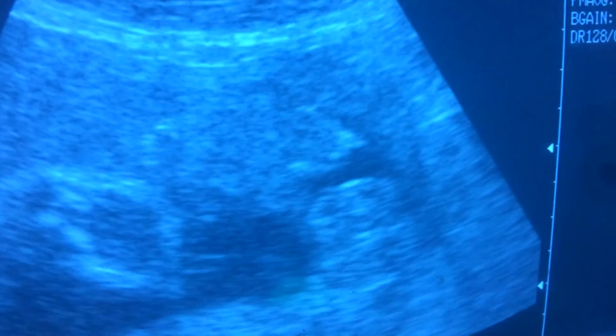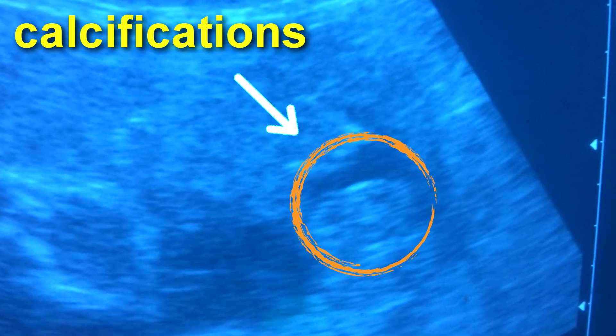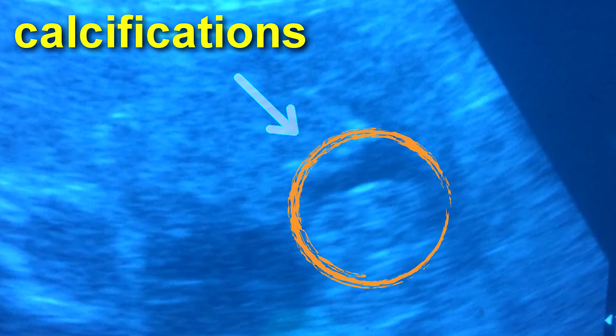Today we are going to talk about the calcification of the placenta. It is a very common occurrence that occurs in some pregnancies. Usually this happens in the third trimester of pregnancy, which is identified at the moment that an ultrasound is performed. Some doctors may comment that the placenta is calcified, which could be a very scary occurrence to the patient.